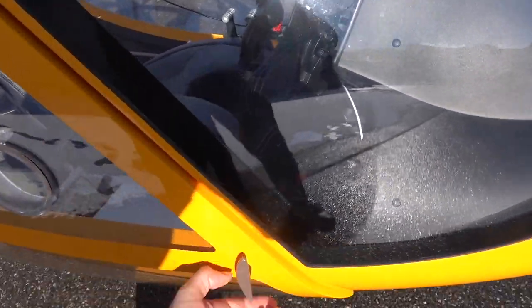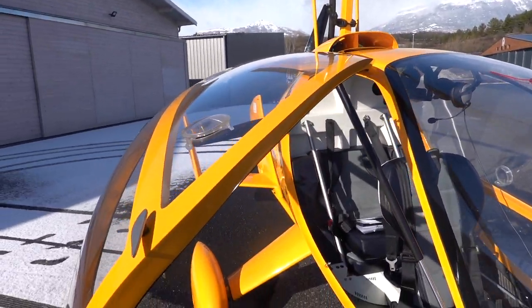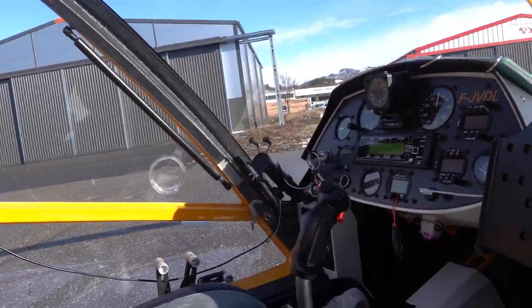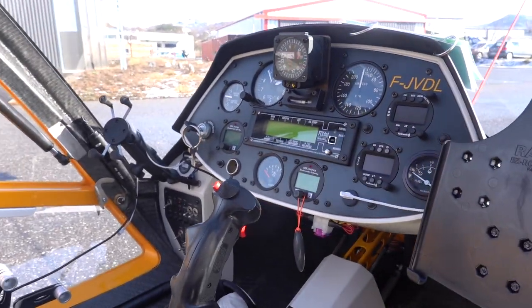To get in we just undo these hatches here. Unlike the Magni M24 which is side by side, this is a little bit like the Calidus — it's in-line seating. It was quite good flying it yesterday. Let me give you a little talk-through. So we've got our instrument panel up here, and we've got our Rotax engine management —